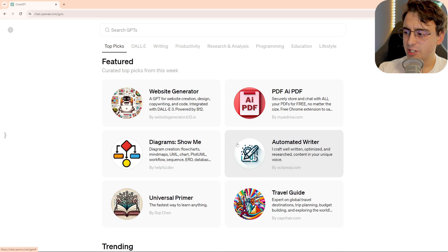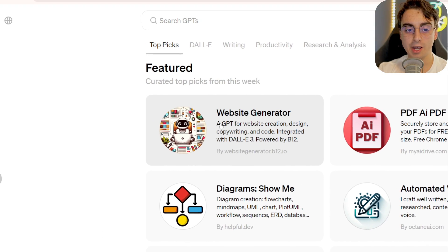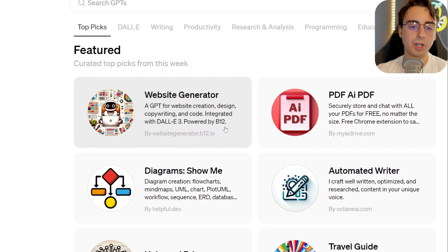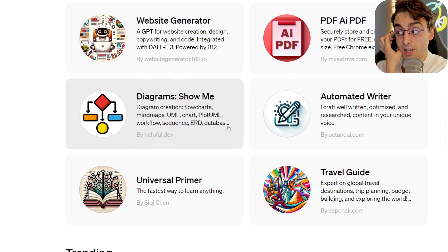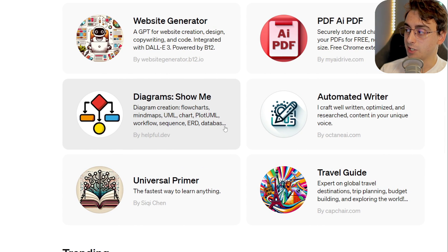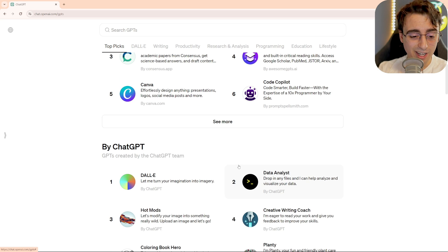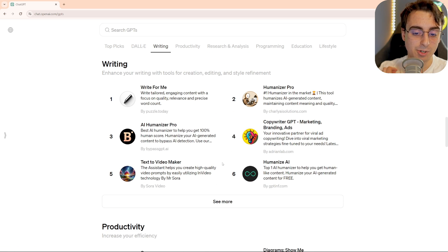I think that could actually be a pretty useful feature, so that makes me a little bit disappointed. For this website generator, for example — let's say I wanted to make a website for my YouTube channel. It would already know all this knowledge about my YouTube channel and be able to make me a really nice draft just right off the bat. There are a lot of different use cases for combining custom GPTs with the memory that you have access to. I'm sure that's something they've thought about and are looking into.